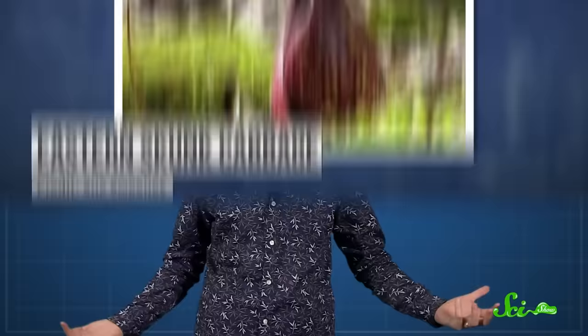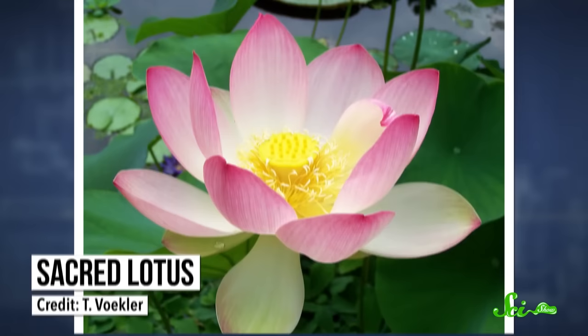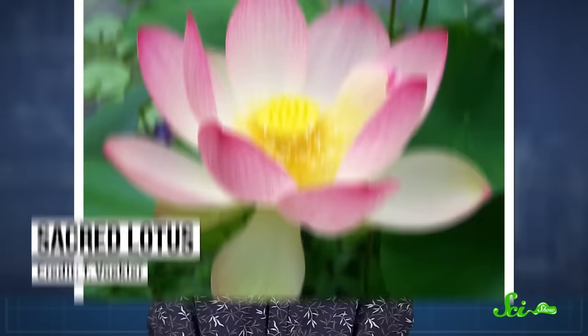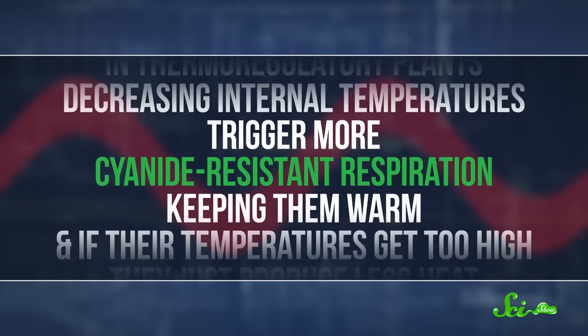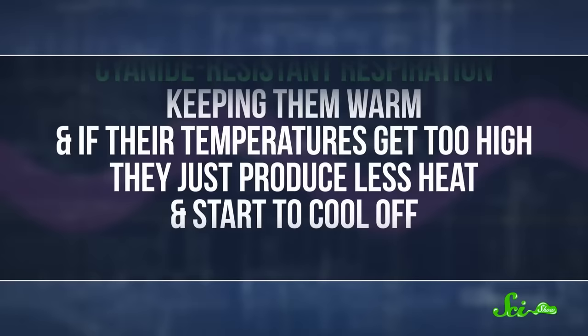At the most basic level, thermogenesis just keeps these plants warmer than their surroundings. But a handful of species, like the eastern skunk cabbage and the sacred lotus, take it one step further — with feedback mechanisms that they use to keep their body temperatures within a certain range, or thermoregulate. Thermoregulatory plants decreasing internal temperatures triggers more cyanide-resistant respiration, keeping them warm. And if their temperatures get too high, they can just produce less heat and start to cool off. Thermogenesis might seem like a huge waste of energy, and it is — but for these plants, the advantages make the energy loss worth it.